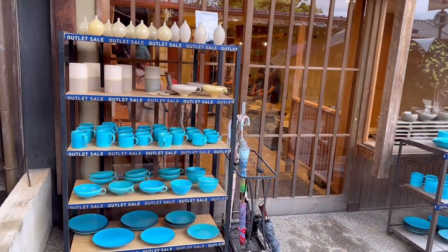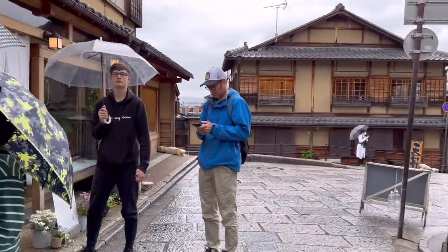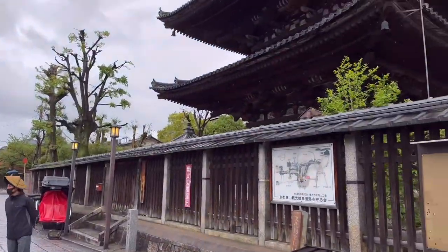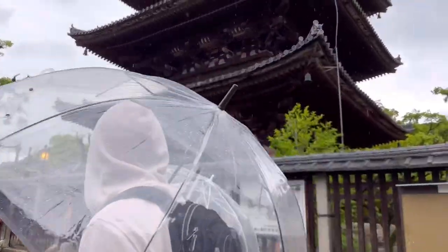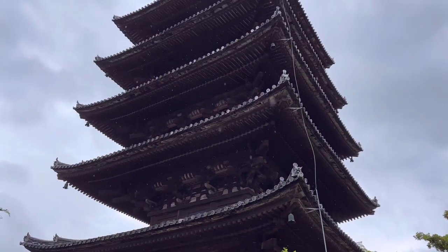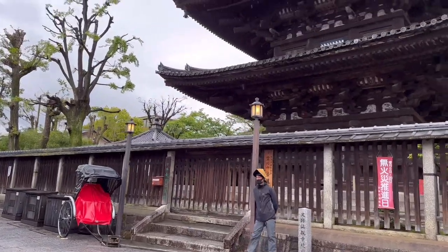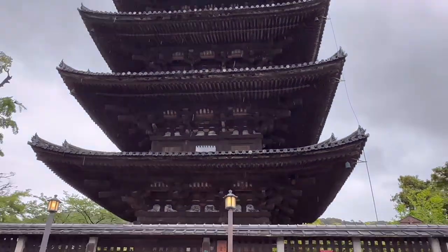Whoa, everything's blue on this shop — it's an outlet sale, a pottery shop. Right here in front of the Higashiyamaku, right in front of the Pagoda. That is amazing. And there's a rickshaw here but I'm trying to get the front of it. Oh man, maybe I can try to get the front — there you go.